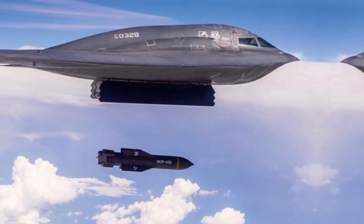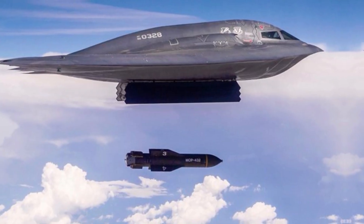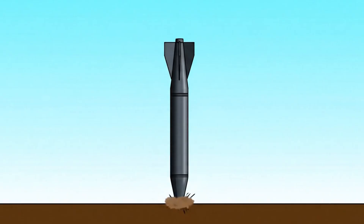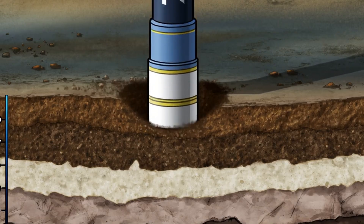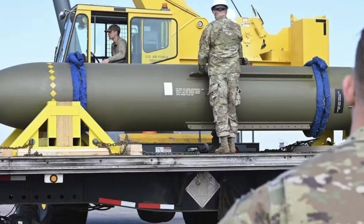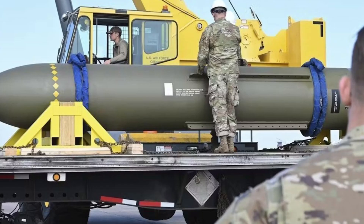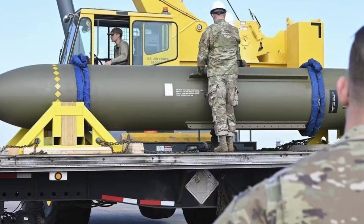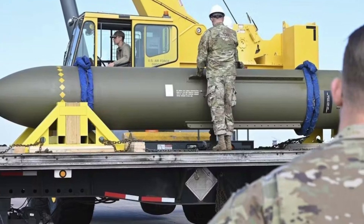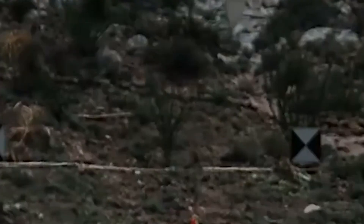The main concept involves converting the immense potential energy a bomb possesses at high altitude into kinetic energy as it accelerates towards the ground. Upon impact, this energy is focused on a small point, allowing the bomb to displace, fracture, and burrow through hardened materials. The majority of the weapon's mass is dedicated to an exceptionally strong, dense, and heavy penetrator casing — designed to function more like a drill or a massive steel dart than a conventional bomb.